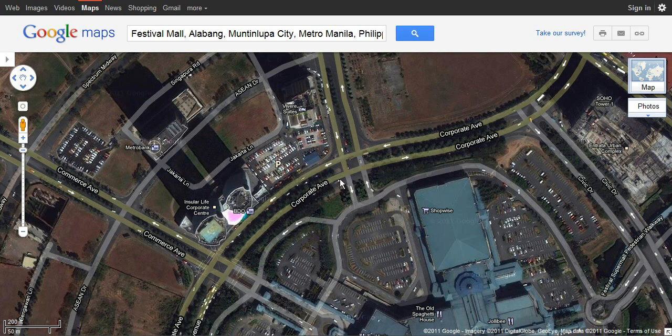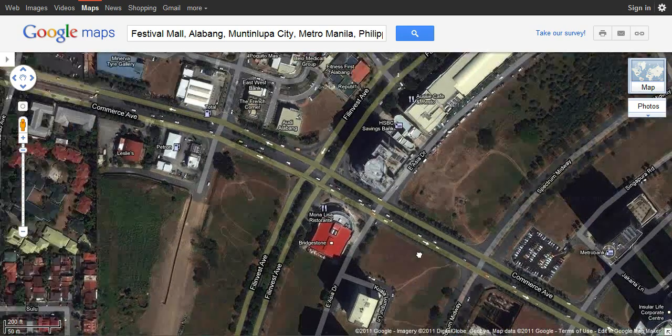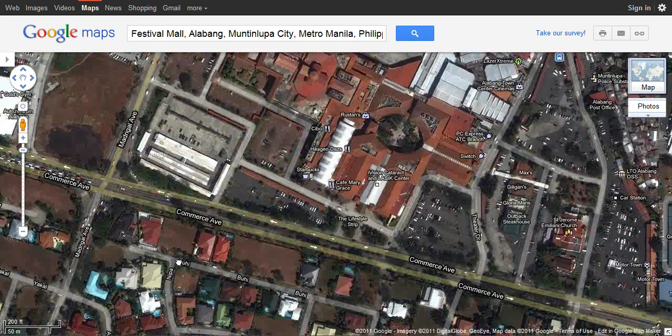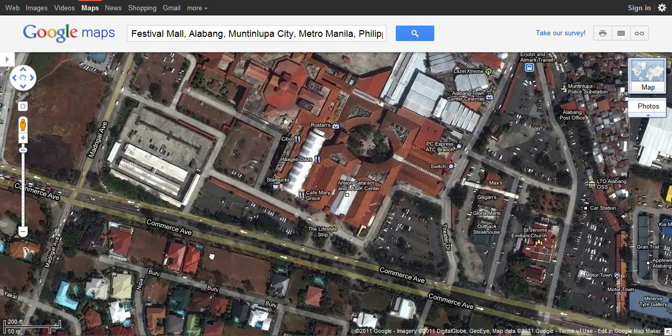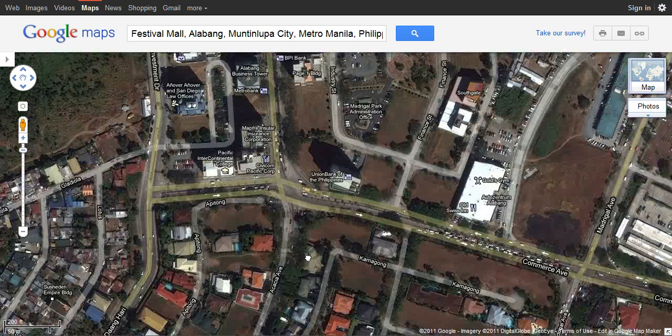After you pass through this area called Bridgeway — I don't know why it's called Bridgeway — you need to turn right at Commerce Avenue, then tread Commerce Avenue all the way down to Daang Hari. You'll pass through Alabang Town Center, which is ATC. Then you head through here at Daang Hari. Once you're at Daang Hari, that's going to be easy.